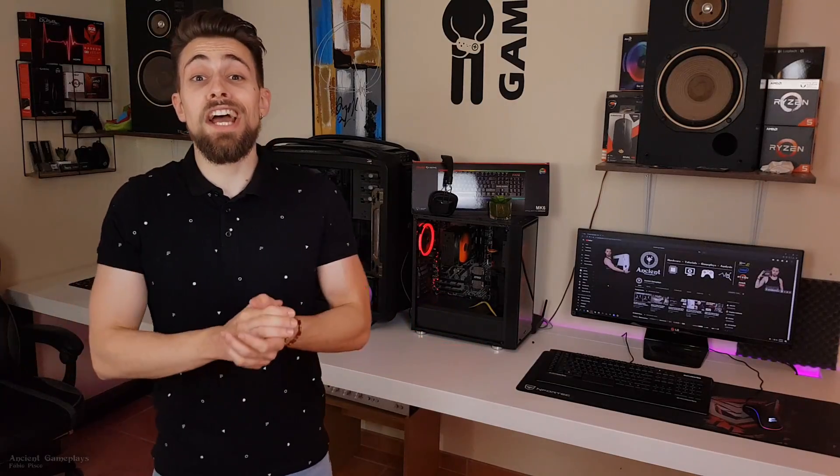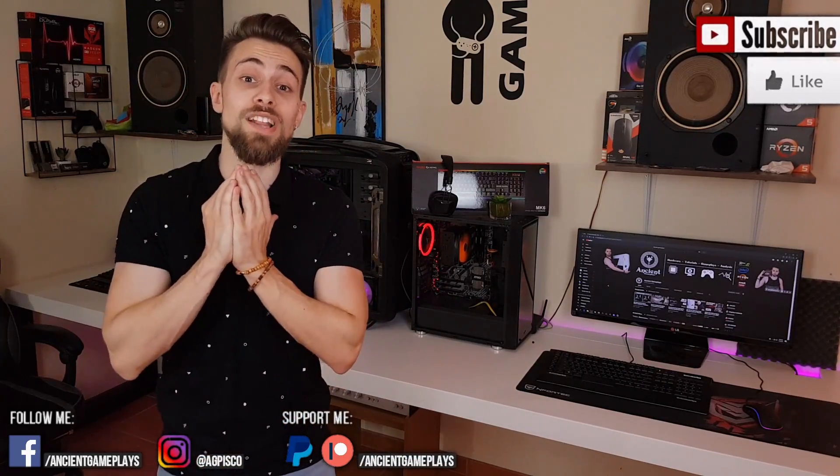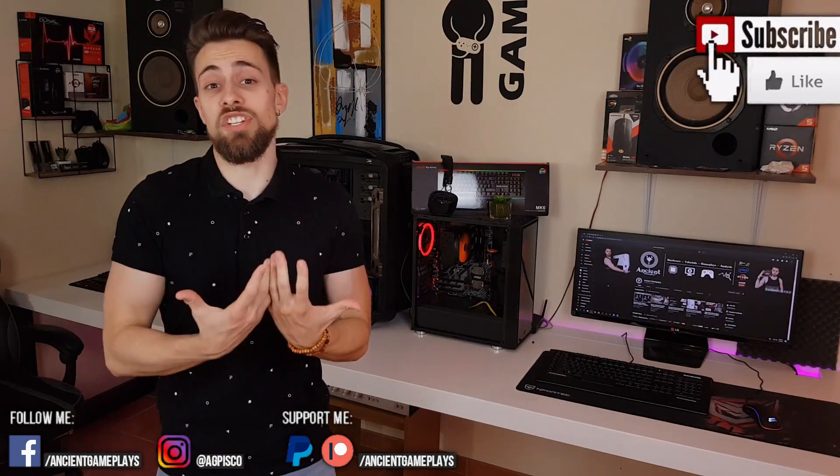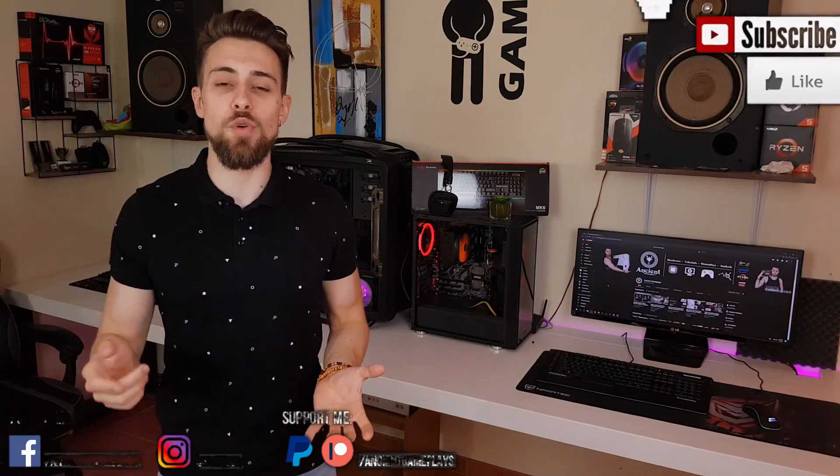There's not much more to say. Don't forget to hit like, subscribe, and share the video — it helps the channel a lot. Leave a comment in the comment section, and let's go to the part you really want to see: the benchmarks. See you in the conclusion.